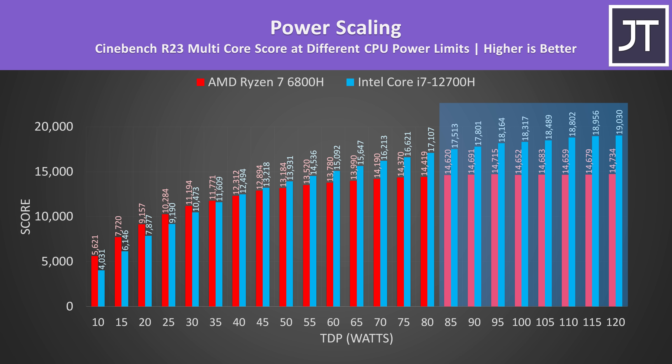Intel on the other hand kept doing better with more power right up to 120 watts. Although the 6800H was running better at 35 watts and below, in most cases laptops that have these chips just won't be running with power limits that low.